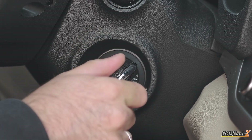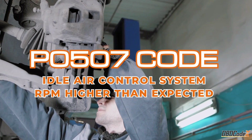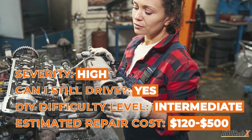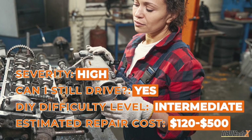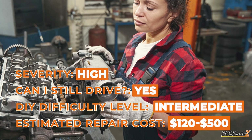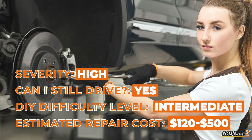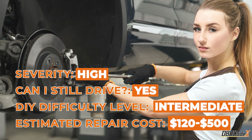Hey Gearheads, it's OBD Codex here. Today we're talking about the P0507 code, also known as the bucking bronco of engine trouble. It's considered a high severity issue, but don't worry — you can still ride it out for a bit. It's important to get it fixed before it throws you off for good, so hold on tight and let's fix this wild ride together.